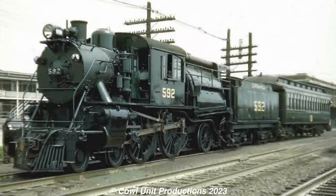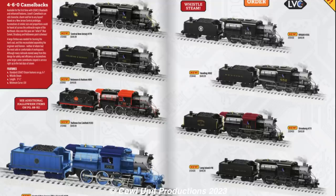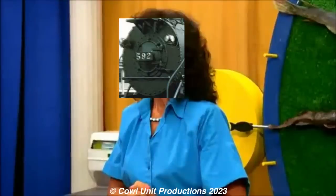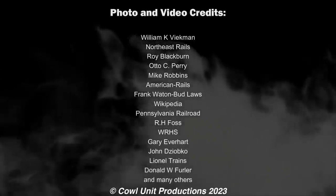While the only CNJ Camelback we have today is Atlantic 592, the ten-wheelers were the better representation for the CNJ's Camelback fleet, as they proved more capable of doing the work assigned and were well received by crews and engine staff. The ten-wheelers even got represented in model form, while the Atlantic got nothing — absolutely nothing! It's because of all these reasons these Camelbacks will always be remembered as one of America's obscure steam locomotives. We'll see you next time.